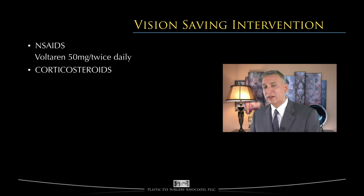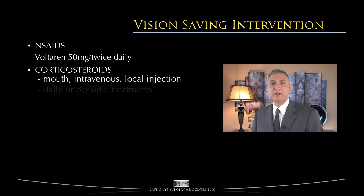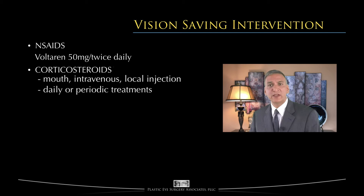Corticosteroids such as prednisone may be given in many ways: by mouth, by vein, or locally injected into the tissues around the eyes. Additionally, corticosteroids may be given every day or as pulse treatments over different days or weeks apart.